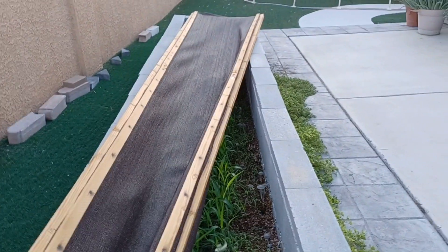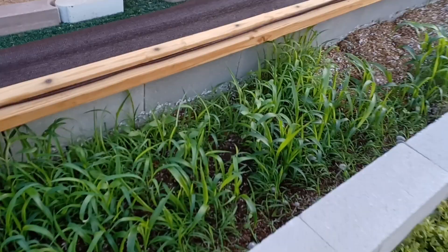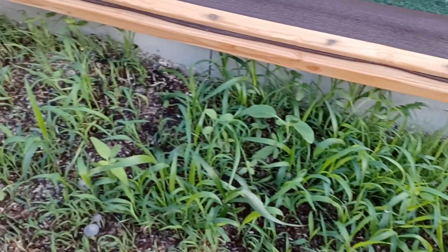So let me go ahead and uncover this and bring it back. Alright, here I am back again. Here is what it looks like right now.